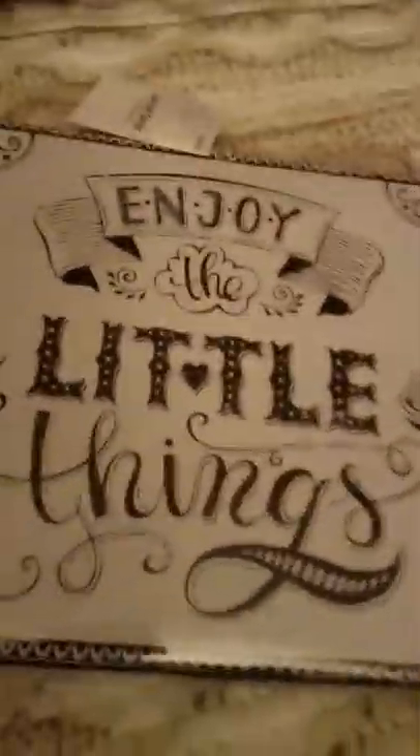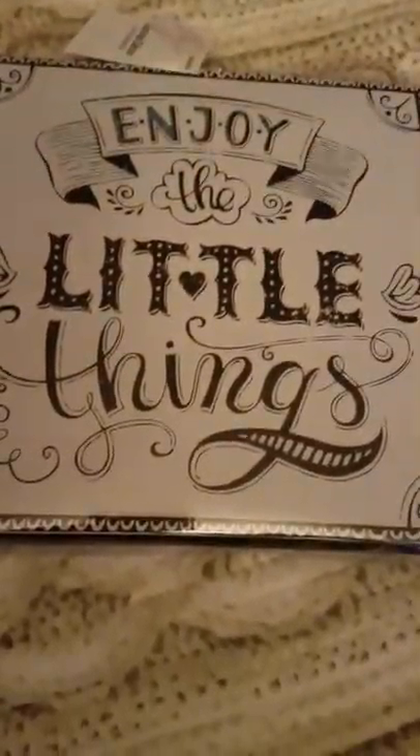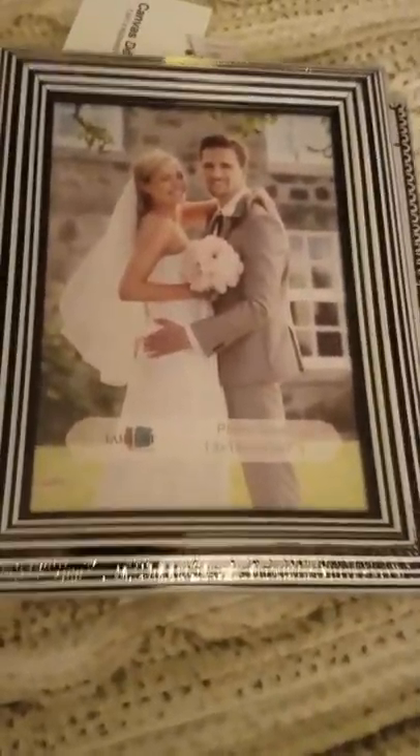To go with that, I found this plaque that says 'enjoy the little things.' It's black and white, and again, I found this at the 99 cent store. The last item from the 99 cent store is this black and white picture frame. I'm going to use these items in my office at work. Those were really, really cute — wonderful finds for 99 cents.